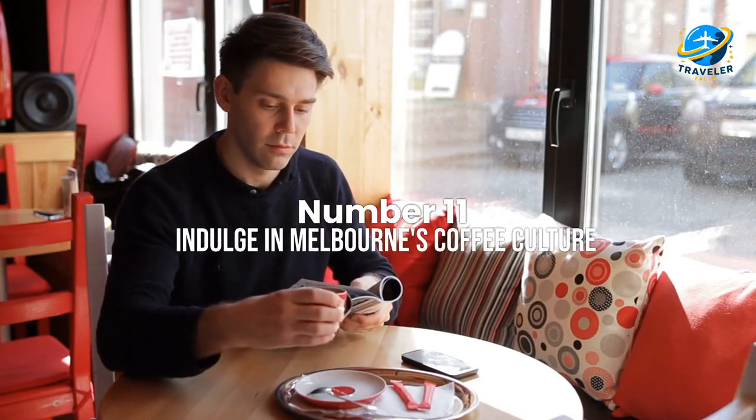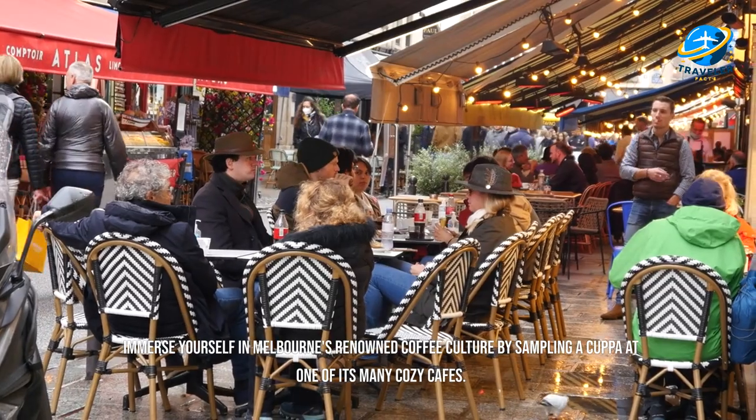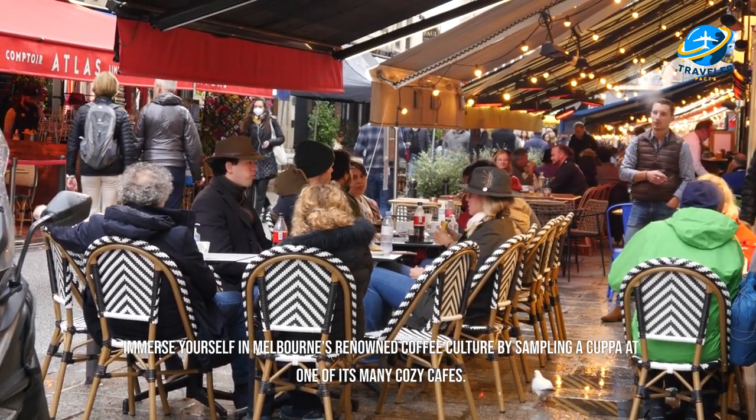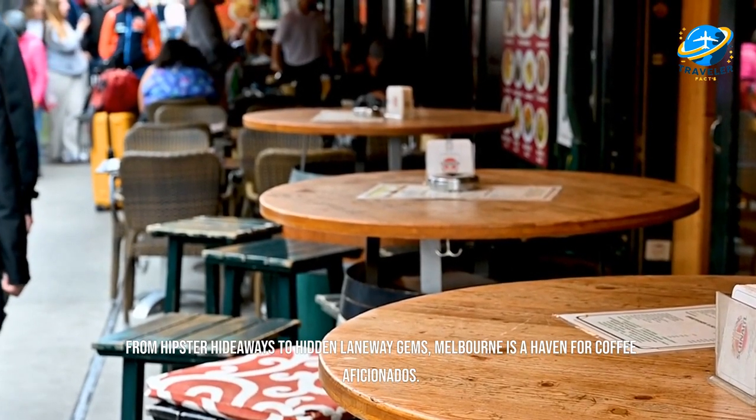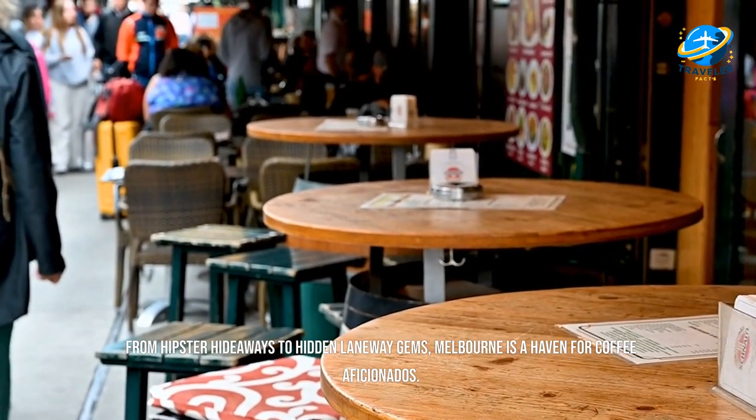Indulge in Melbourne's coffee culture. Immerse yourself in Melbourne's renowned coffee culture by sampling a cuppa at one of its many cozy cafes. From hipster hideaways to hidden laneway gems, Melbourne is a haven for coffee aficionados.